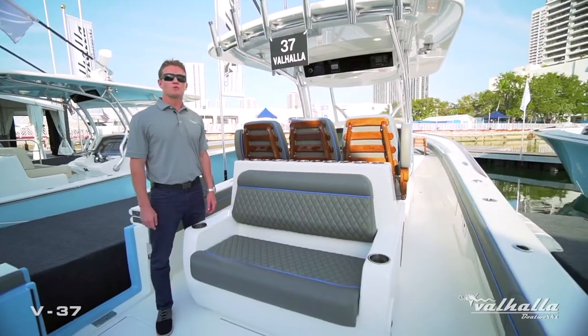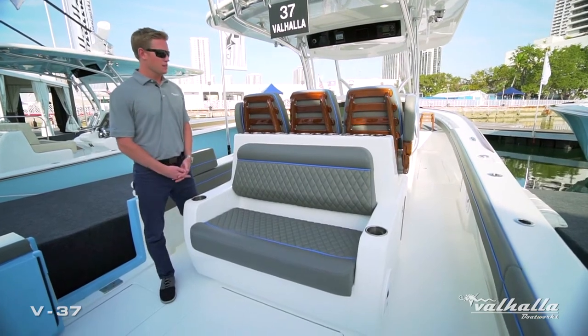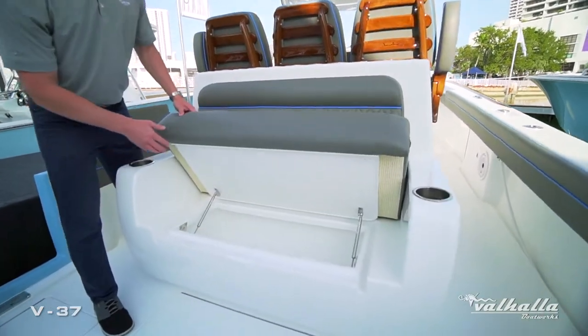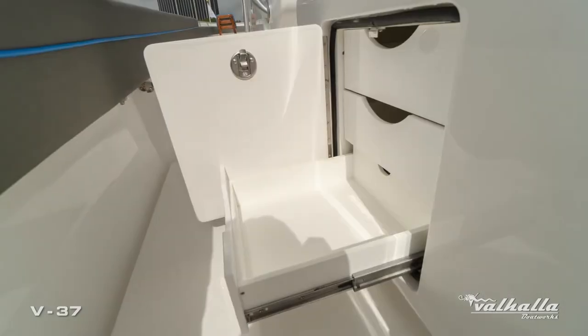On the V37 we offer two seating module options. This is the upgraded aft-facing mezzanine seat with a row of standard cup holders and rod holders. This also has an insulated cooler as well as Plano trays on the starboard side and tackle drawers on the port side.